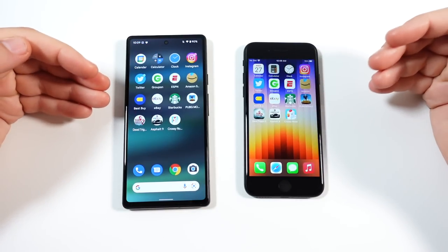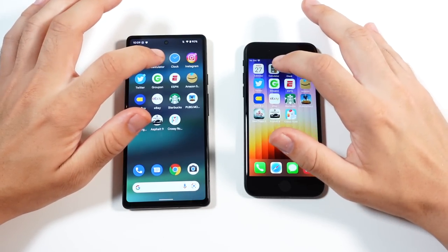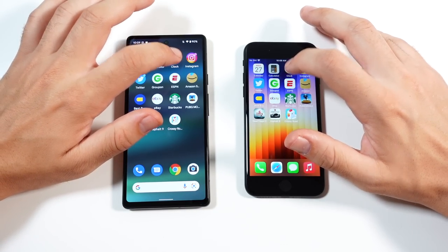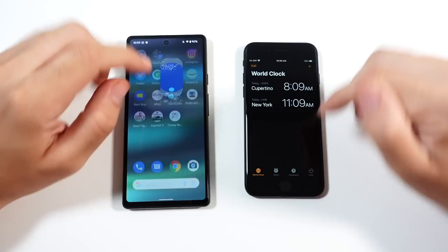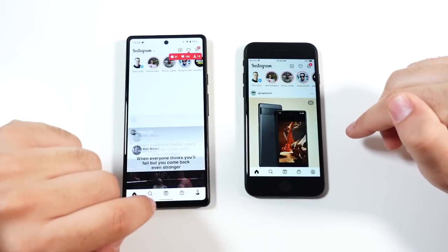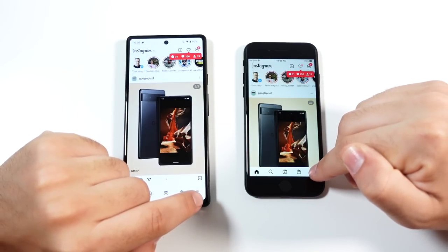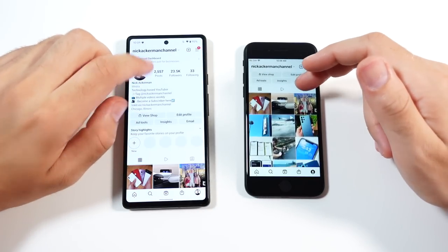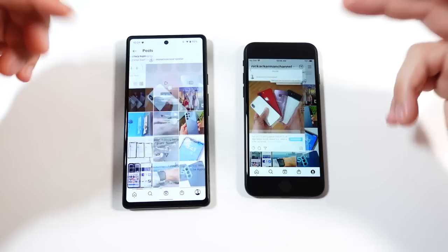Going into Calculator — faster on the SE. Clock — faster again on the SE. Instagram — that might have been the SE, it was pretty close. There's the Pixel 6a again, and when we're actually running around the application it's basically the same, so no big difference there.